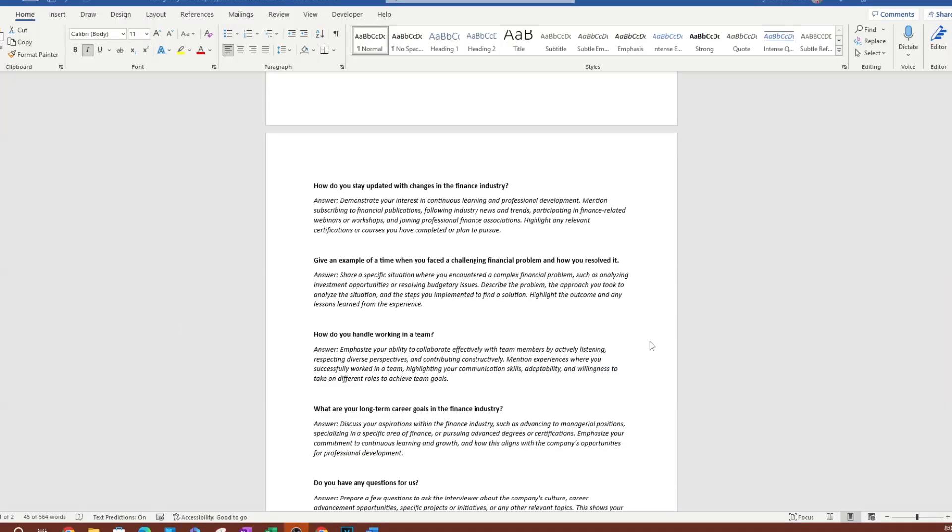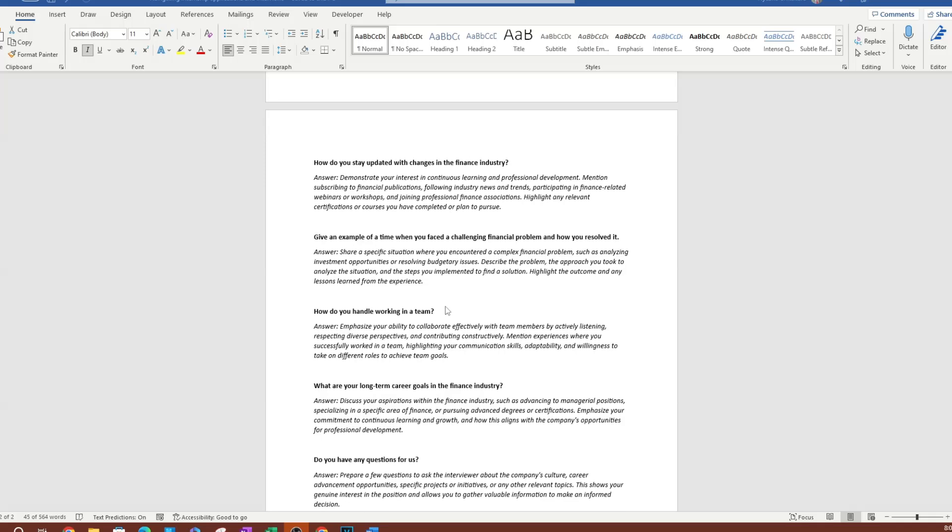It's a simple question if you've thought about it — you subscribe to financial publications, follow industry news and trends, participate in finance-related workshops, or you're part of a finance network. If you're in a finance club, this is where to bring it up. For example: 'I'm president of the finance club and we invite guests who are in the industry.'